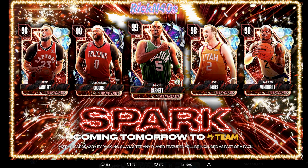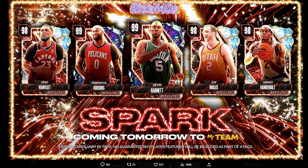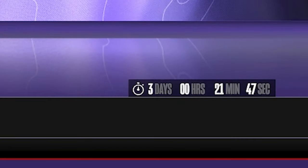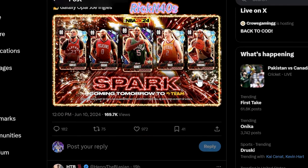Let's jump into this next round of Spark Agendas — we're gonna get into the tell of the tape. I'll give you a brief summary of what's going on and how to get Kevin Garnett Dark Matter. Kevin Garnett is here, we also have Joe Ingles, Jerry Vanderbilt, DeMarcus Cousins, and Fred VanFleet. We also have Carmelo Anthony and Chet Holmgren on the market for the next few days — three days and 21 minutes left on the clock. Carmelo is 75,000 VC and Chet Holmgren is 35,000 VC only deal.